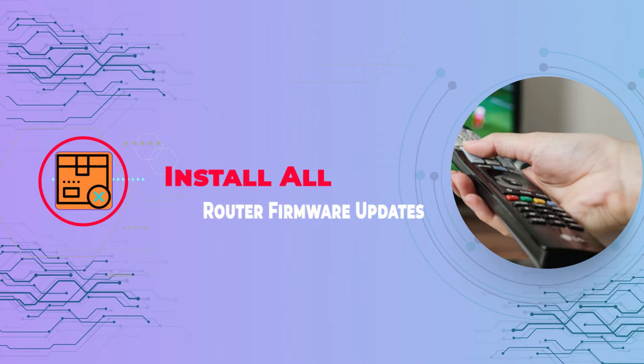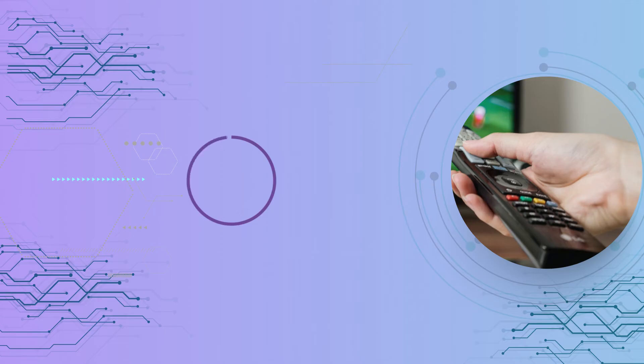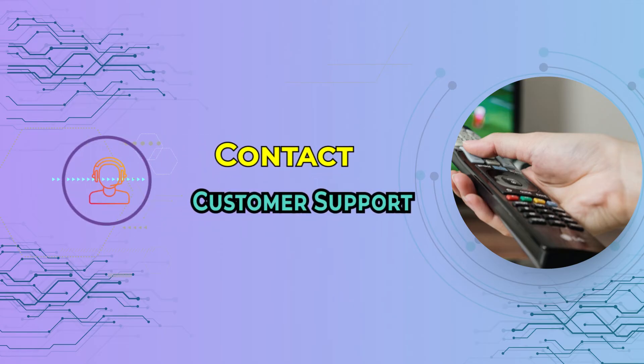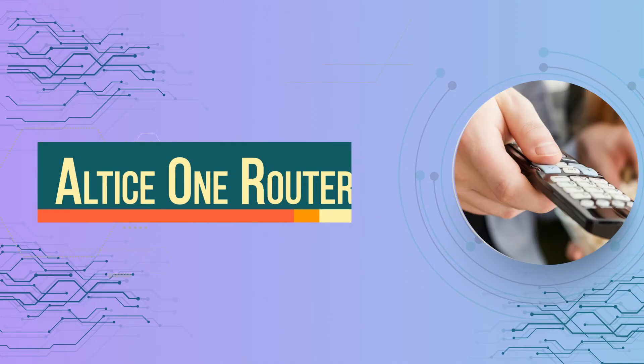If basic troubleshooting doesn't work, contact customer support to seek professional help and resolve more complex issues. The Altus One router might be one of the best pieces of equipment, and the service is usually reliable — however, technology can act up at any time.